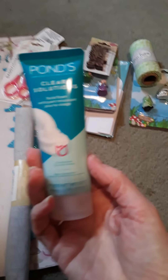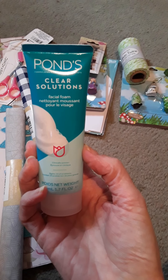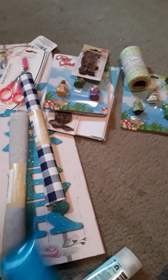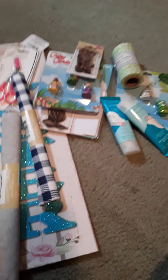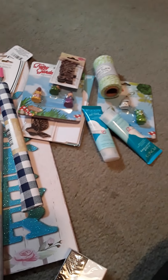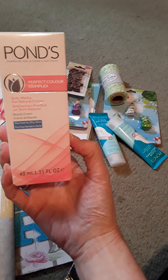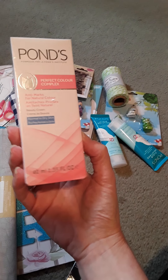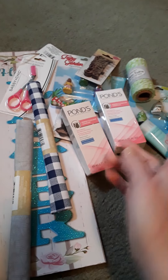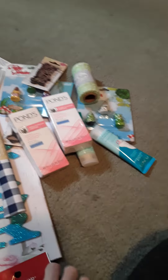And then I got two of these. I love Ponds — that's a good brand of lotion. So this is supposed to be facial foam. Let's try it and see how it works. I got two of those. This is a repurchase for me — I really like this. That's the Ponds Perfect Color Complex cream. Love it, it works really good. Definitely try it. If you can find that at Dollar Tree, get it because it is really good stuff.